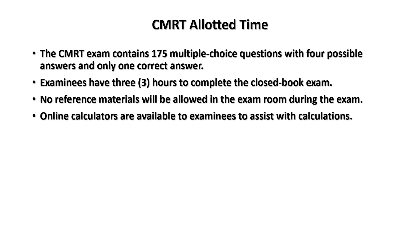Online calculators are available to examinees to assist with calculations — you have to ask for them. External calculators are not allowed, because people could put information on them that may help them pass the exam.